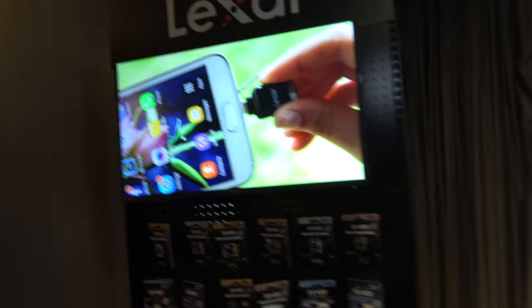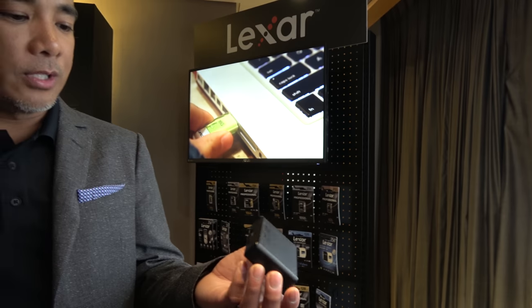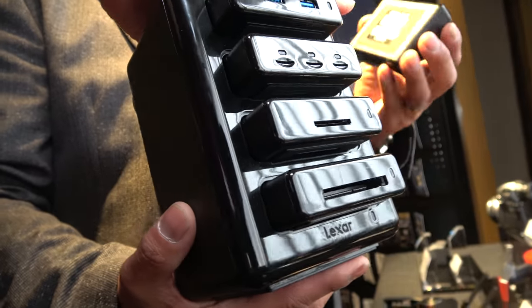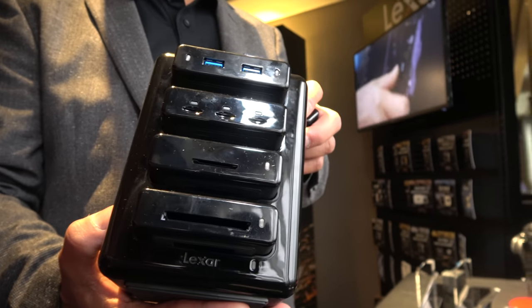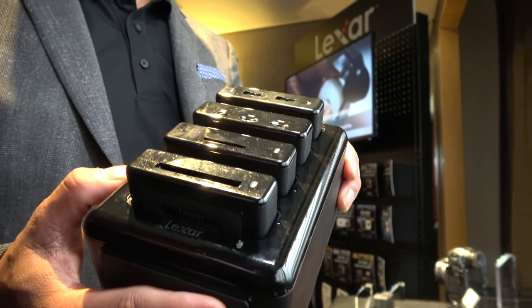There are a lot of people using readers too. Do you have better quality readers? This reader right here works well with our workflow hub situated here. This is one of the solutions we provide to a lot of our professional photographers and videographers. It has workflow readers supporting CF, CFAS, SD, and microSD. We also carry two capacities in the SSD: 500 gigabytes and one terabyte.